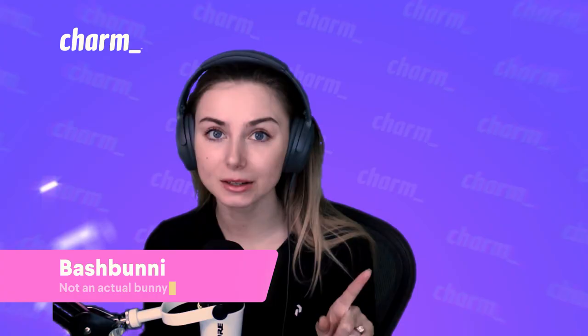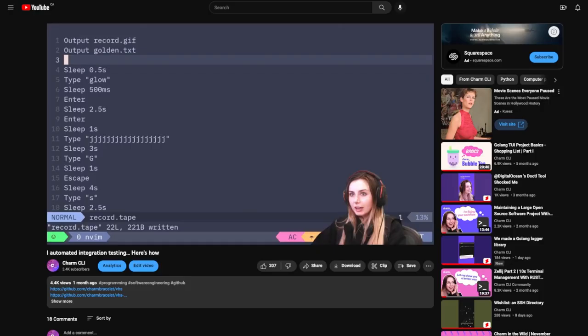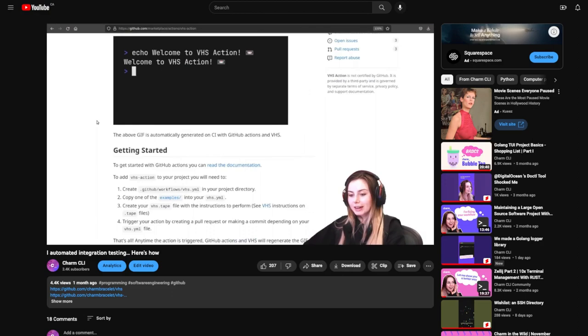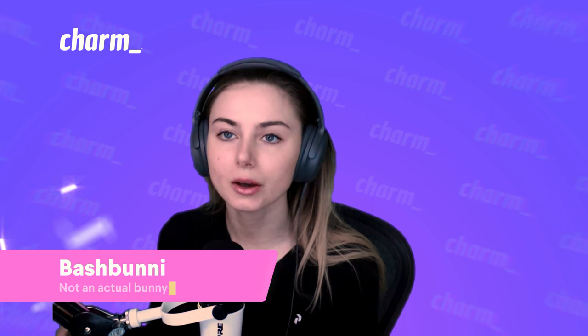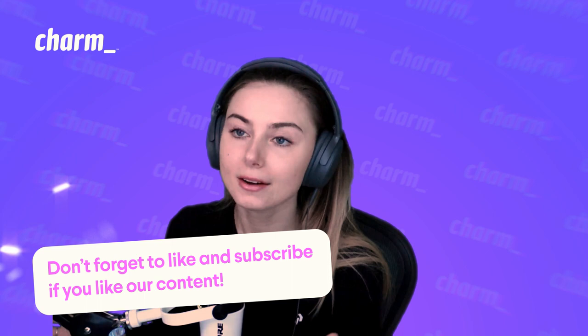We actually did an automated integration testing video where we tell you all about how you can simplify your integration testing with VHS. You can use golden files or even have GIFs auto-generated when a PR is created, so you can see what changes were made to your TUI directly in the PR. We'll have links to everything in the description, so check it out there.